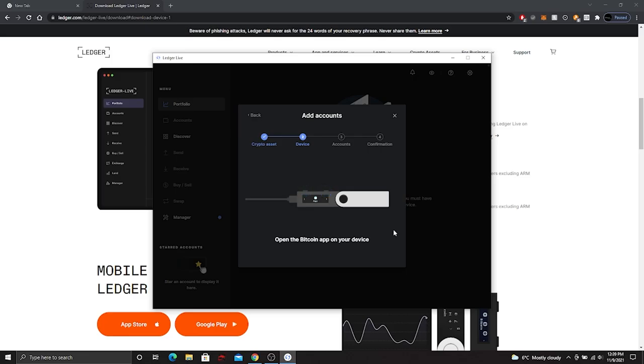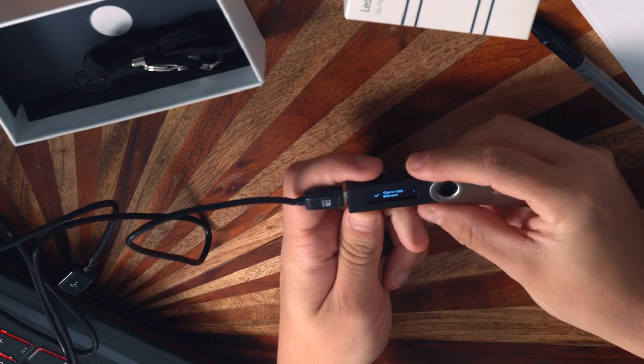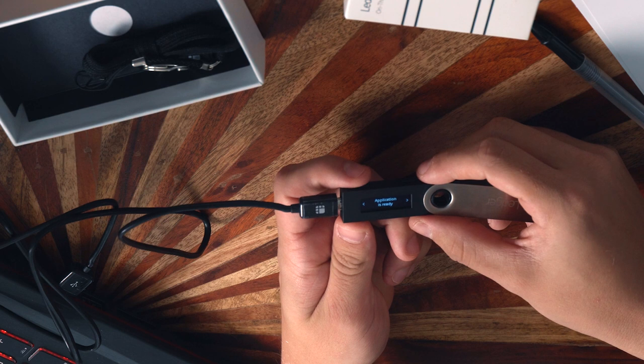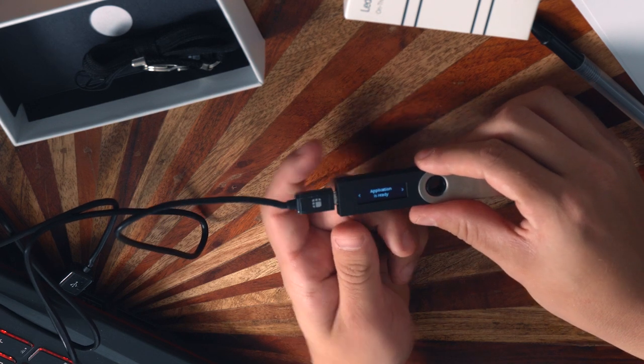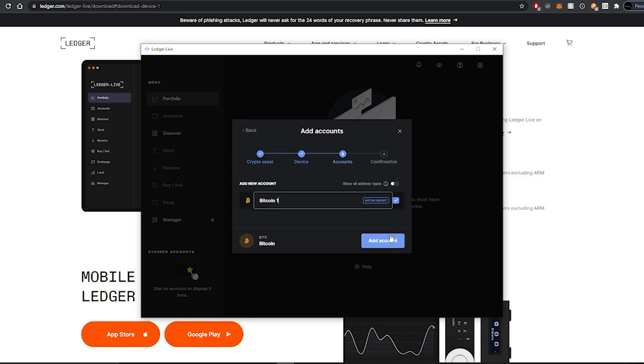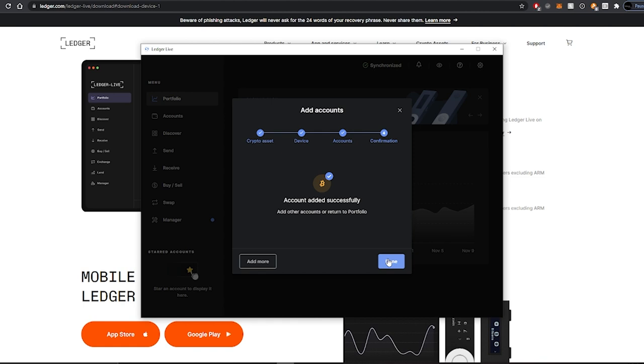Once you've added it, the app says 'Open the Bitcoin app on your device.' On the Nano Ledger, navigate to the Bitcoin app and press both buttons to open it. It'll briefly disconnect then say 'Application is ready.' After synchronizing, add a new account — native SegWit is the standard option. Your account will be added successfully, and you are ready to start putting Bitcoin onto your hardware wallet. Remember: no Bitcoin is physically stored on the device itself — it is stored on the blockchain, and this is just the key to access it.